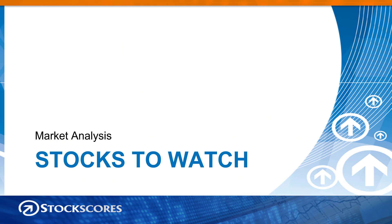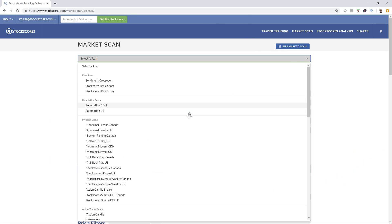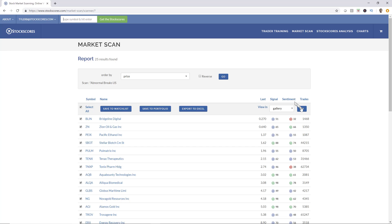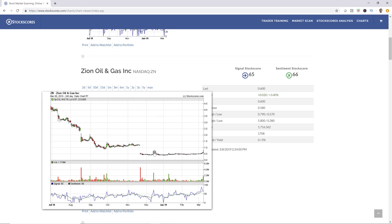Let's do some market scans on StockScores.com to try and find some opportunities. This week we're going to run the Abnormal Breaks US scan — I think last week we ran the Canadian one. So we'll run that right now. Found 25 stocks to take a look at. Our job now is to take a look at those charts and see if there are any charts with good patterns.